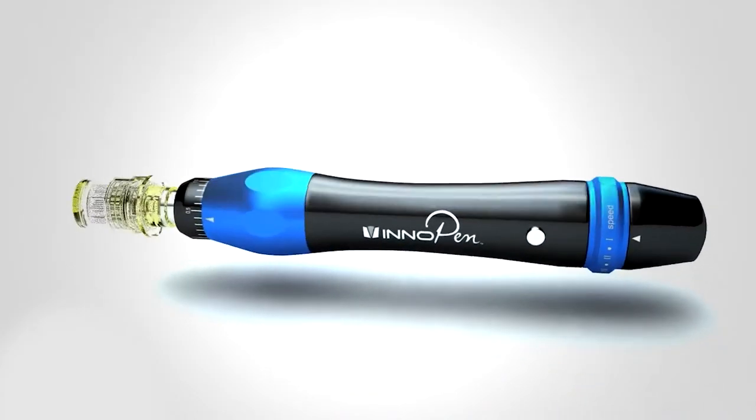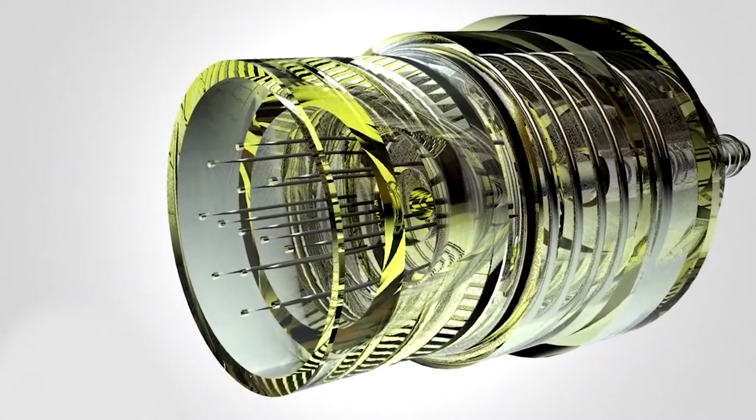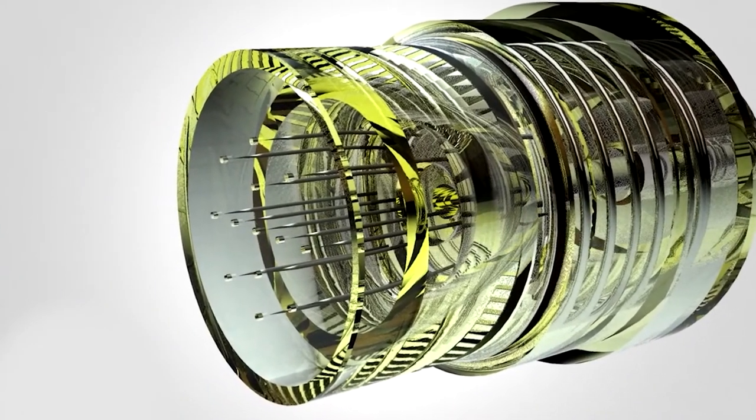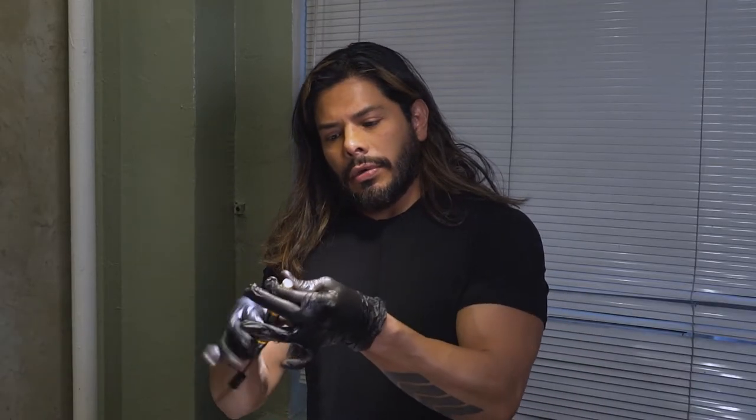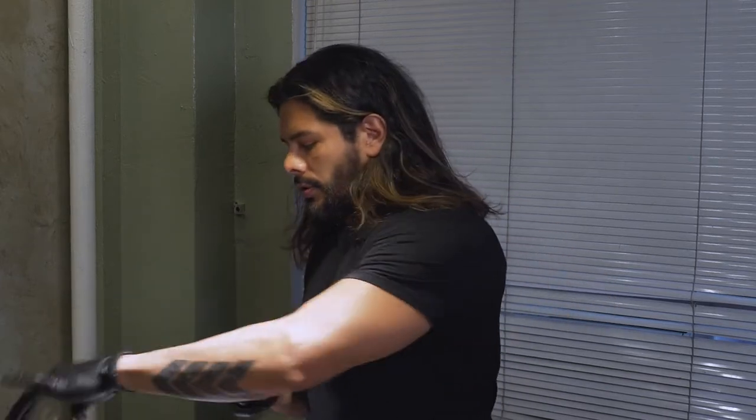Microneedling is one of the most requested treatments for those who are concerned with aging, especially to target fine lines, wrinkles, or sagging along the jaw line. Once we're done with the treatment, we remove the needles and toss them — very safe and clean.